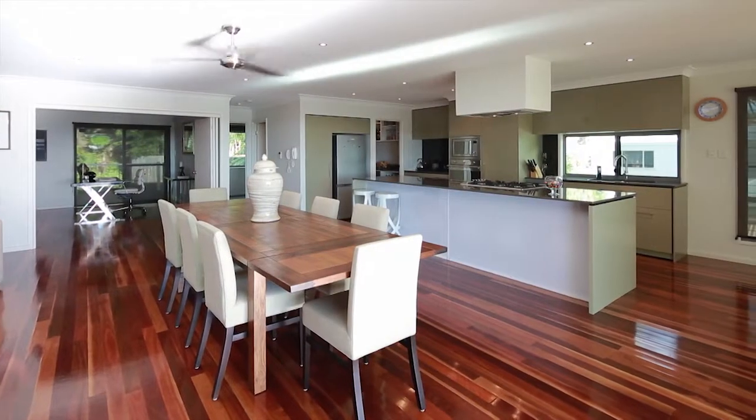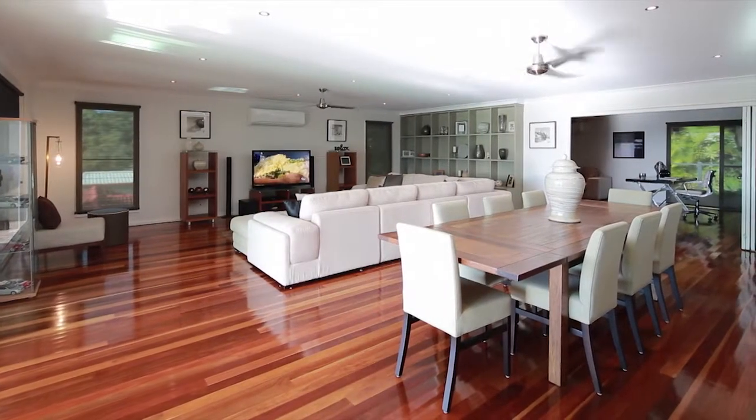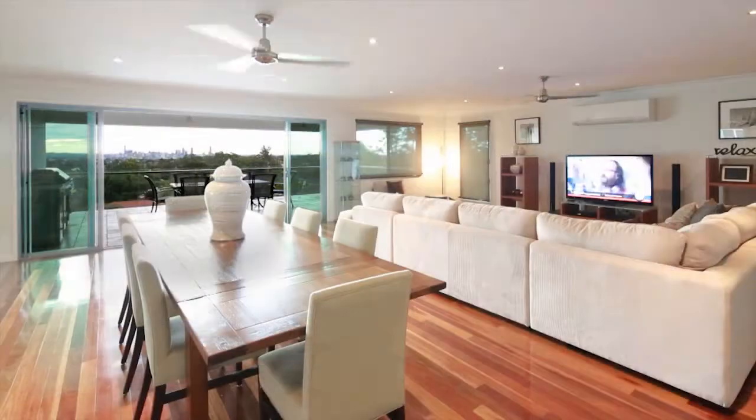elegant interior details such as polished timber floors, neutral tones and high ceilings give this home an edge of sophistication, offering vast living areas that merge together before spanning out through glass sliders to an equally generous deck capturing stunning city vistas.